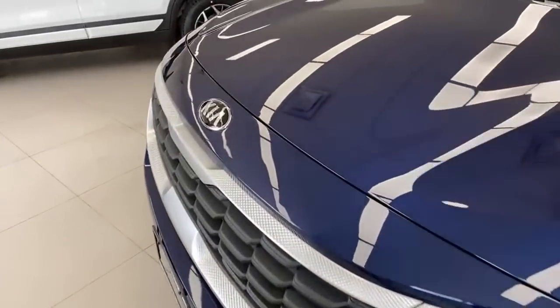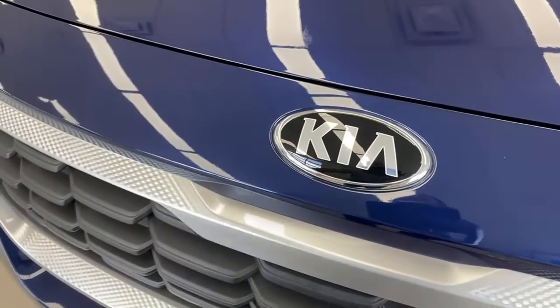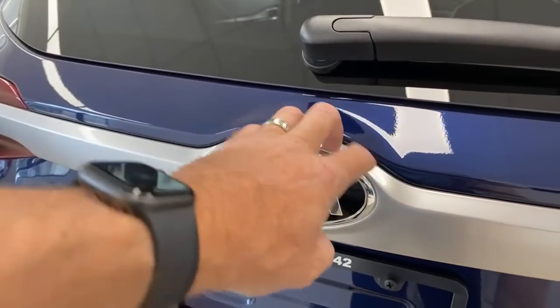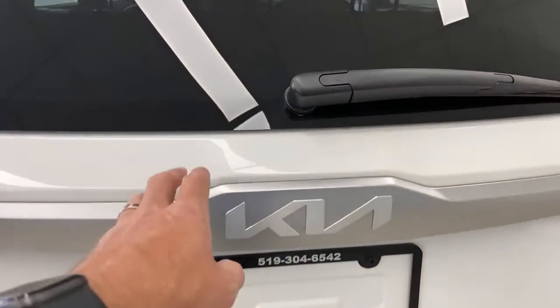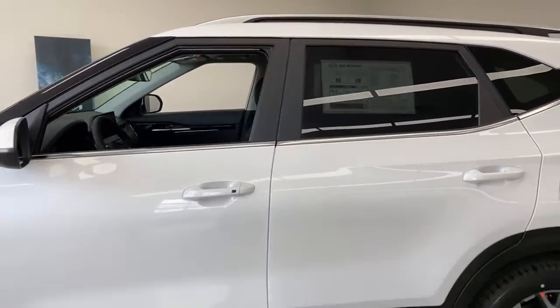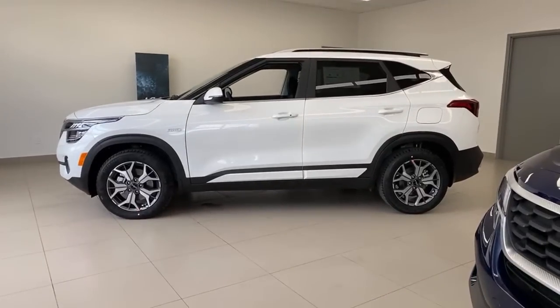On swapping logos from old to new: you cannot simply change the logo on a 2021 model. The old car has an indent around the logo on the front, so you'd have to change the entire metal piece. On the rear, the old logo sits in a rounded plastic section while the new car has a flat squared section — it's not a simple fix and not worth the cost for most people.